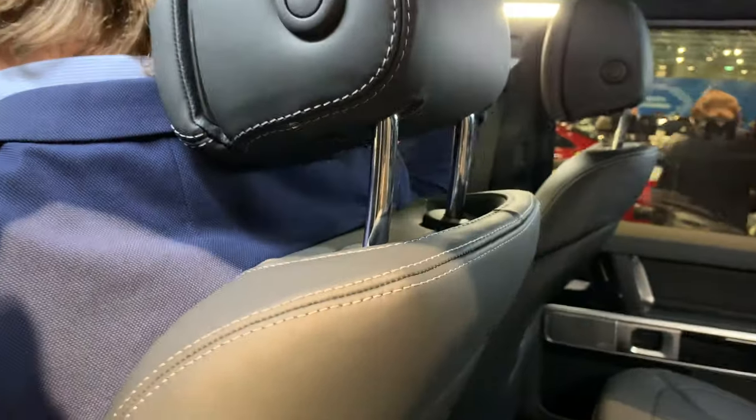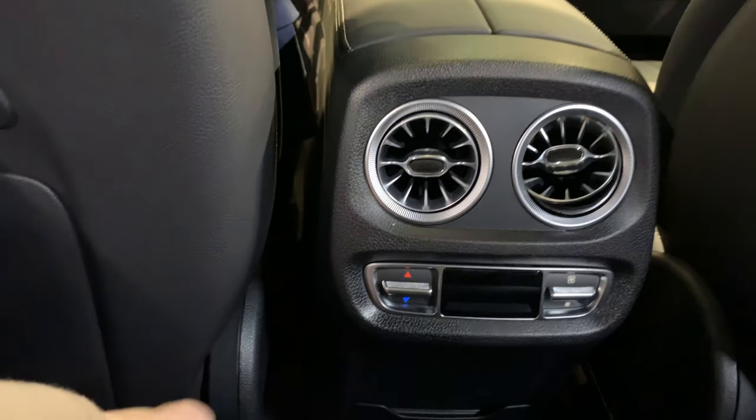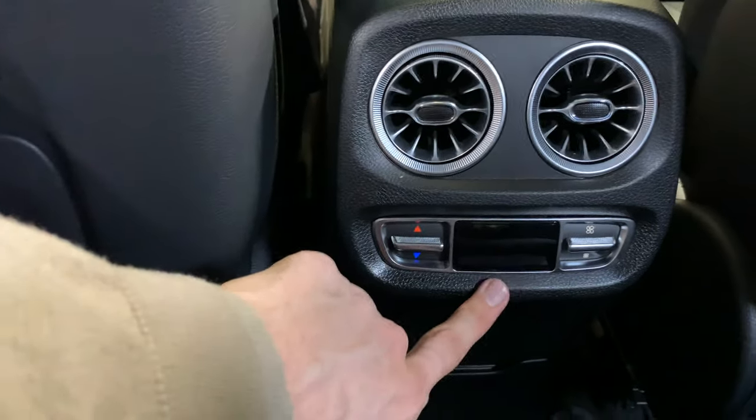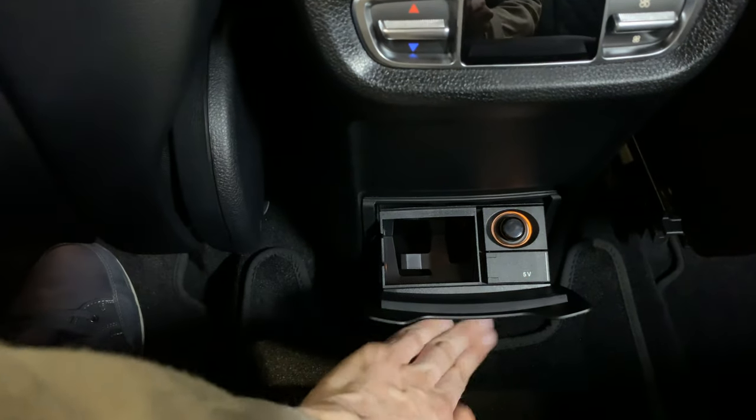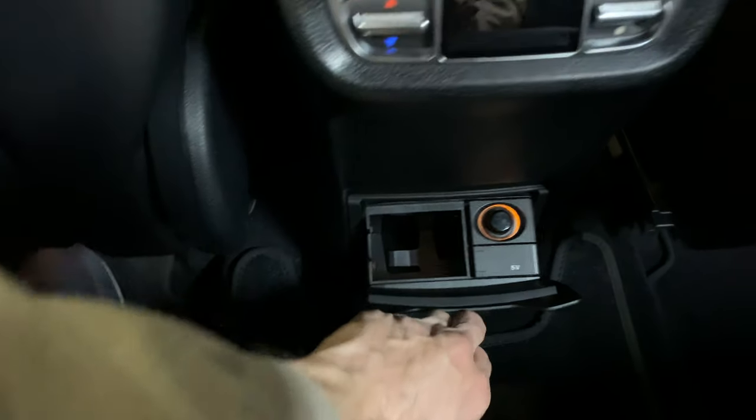Let's jump in the back. That is as expected — a lot of space here for rear passengers. You have AC vents on the back and a digital information screen. There's a 5-volt charger on the back, a little ashtray, and a USB for charging.